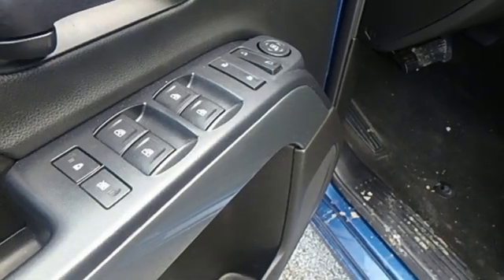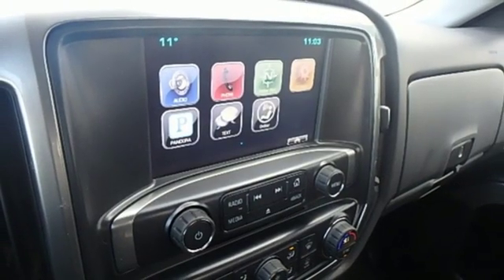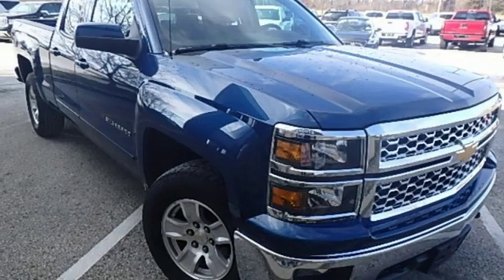Power heated mirrors. Dual zone climate control. Trailer hitch receiver. Gas pressurized shocks. And V8 engine.